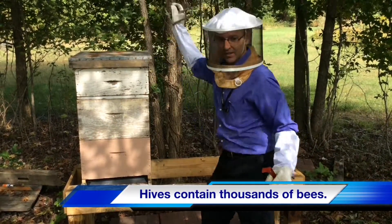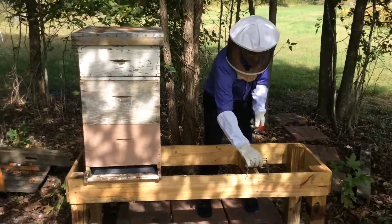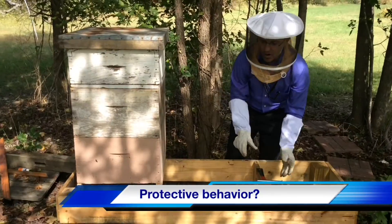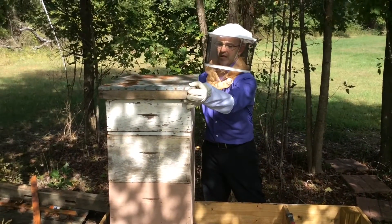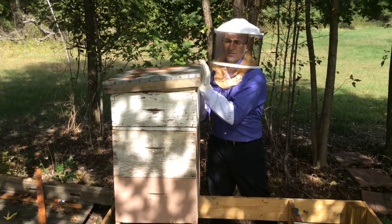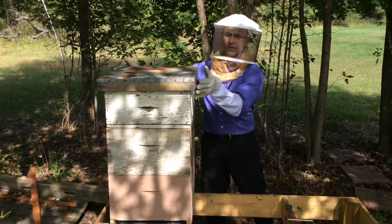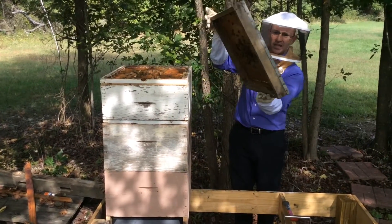They don't like to sting, but when they feel they are in imminent danger, they're going to sting. Now you can add smoke to the hive — it doesn't calm them down. What the smoke does is it makes them panic, so they immediately start trying to eat the honey. If you've ever had a big dinner you want to just take a nap — that's kind of what they do.